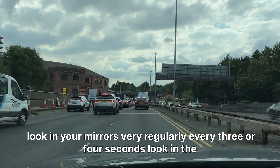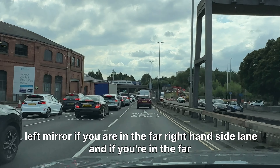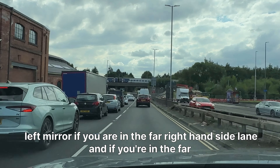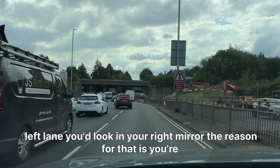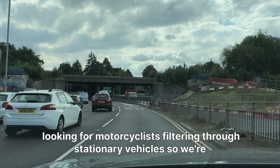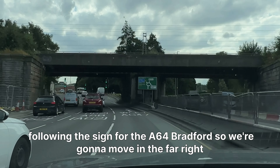Look in your mirrors very regularly — every three or four seconds. Look in the left mirror if you are in the far right-hand side lane, and if you're in the far left lane, look in your right mirror. The reason for that is you're looking for motorcyclists filtering through stationary vehicles. We're following the sign for the A64 Bradford.